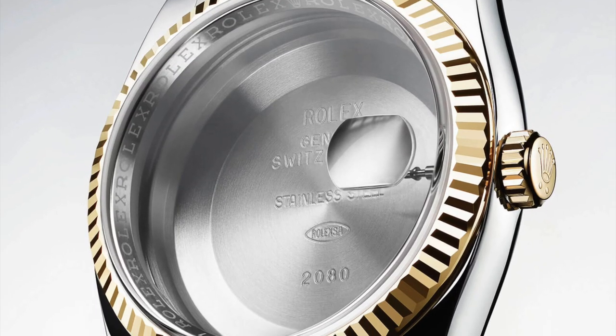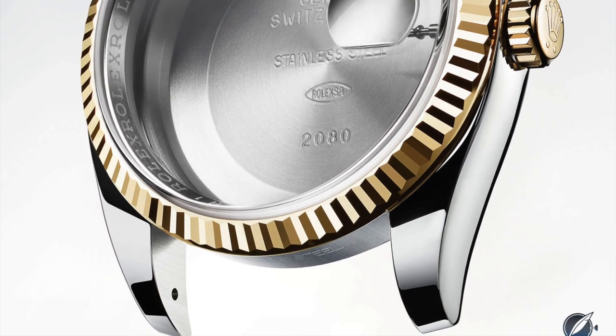Crown: a small knob on the side of the watch case that can be used to adjust the time, date, and if your mechanical watch isn't automatic, you wind the watch to keep it running — like one of my Panerai's. Every three days I've got to wind that baby. It's kind of fun.